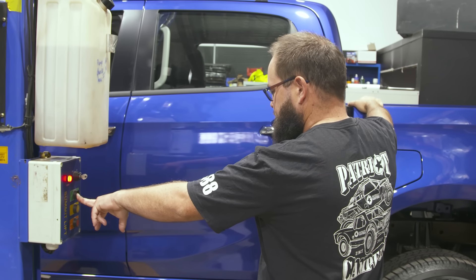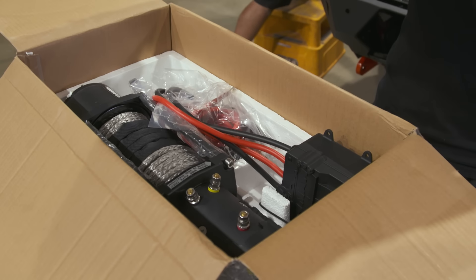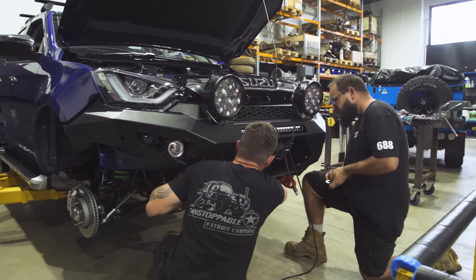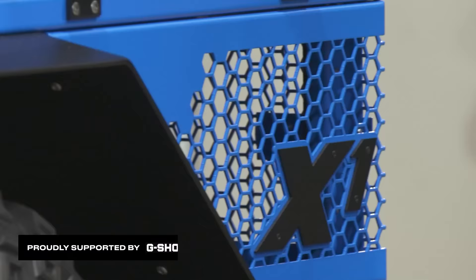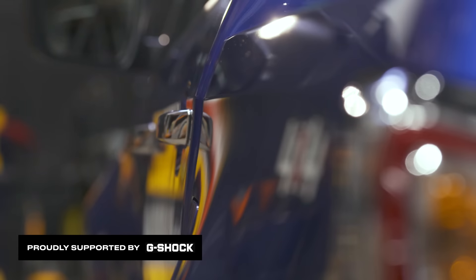The build is about to commence. Morning guys, it is that time of the year again. Here we go — the Patriot Games $170,000 giveaway. The build is about to commence.